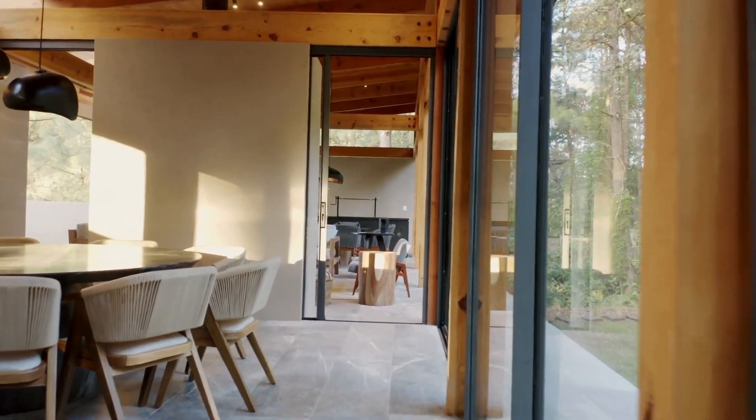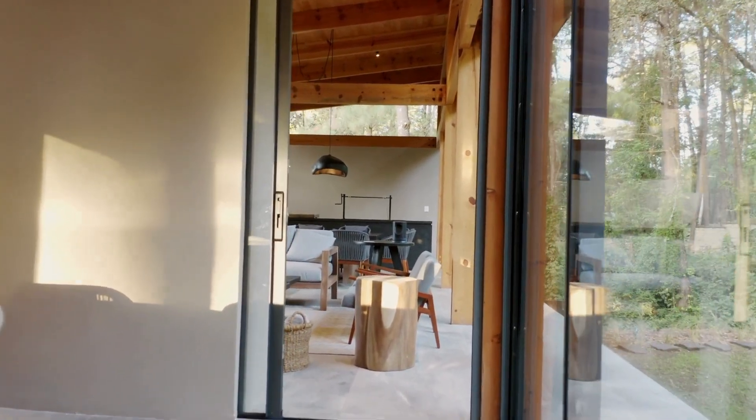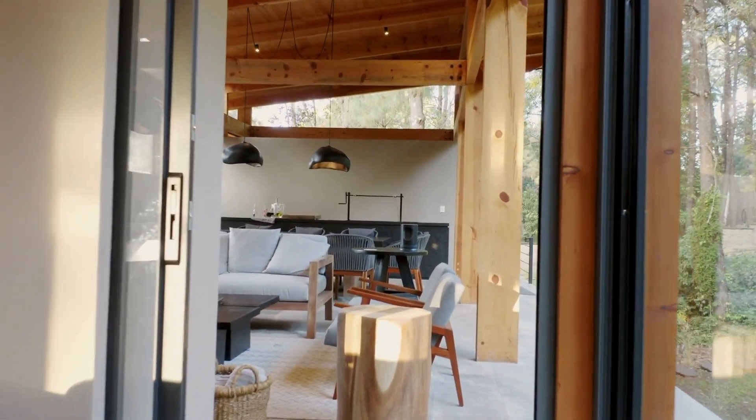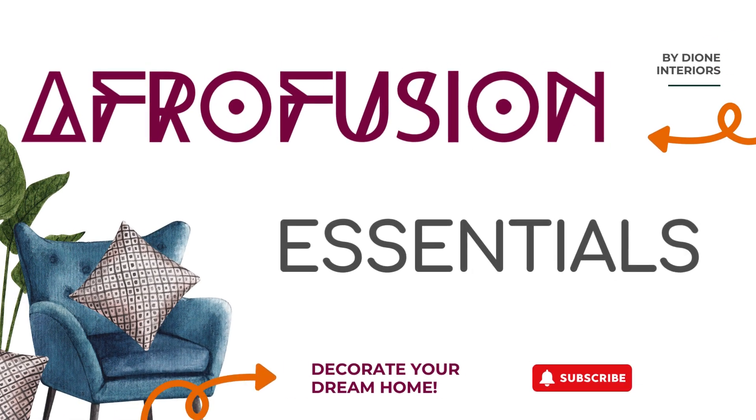I work on transforming both residential homes and vacation rental spaces to create beautiful, unique and culturally inspired interiors. Whether you're looking to refresh your own home or upgrade your rental property's appeal, this channel is all about sharing design tips, creative ideas, and the power of Afrofusion style.